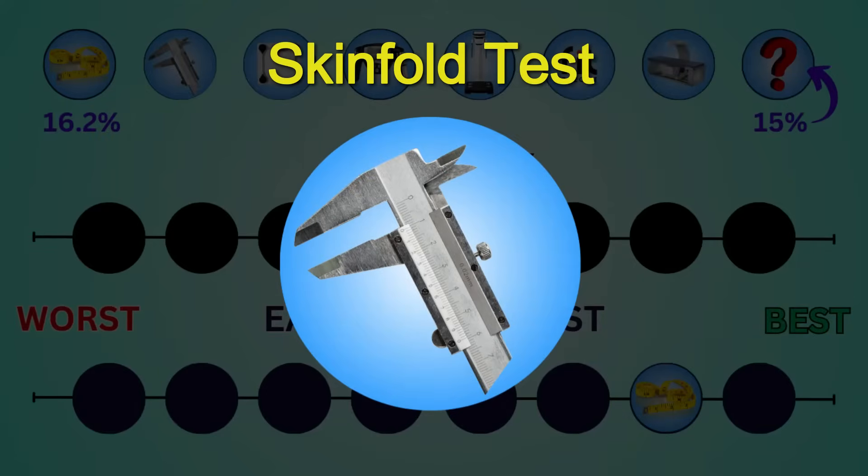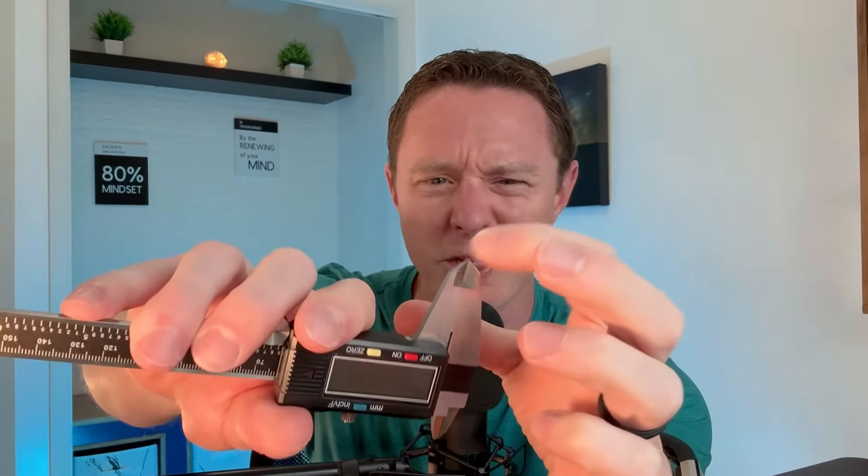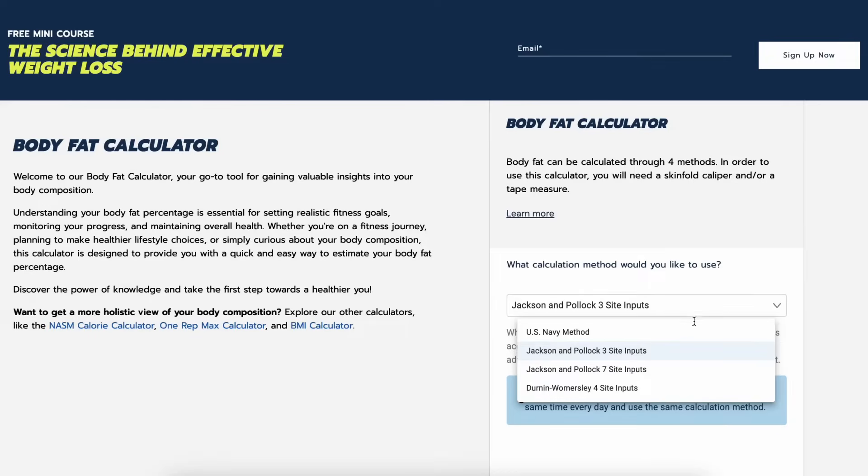Next up is the skin fold test, and we're gonna use some pinchers — or if you want to get fancy with it, they're called calipers. I ordered some medical grade calipers and these bad boys are really sharp. These might be for autopsies. There's a 3-site, 4-site, and 7-site method, but you'll need someone else's help to get back measurements with the 4 and 7-site.